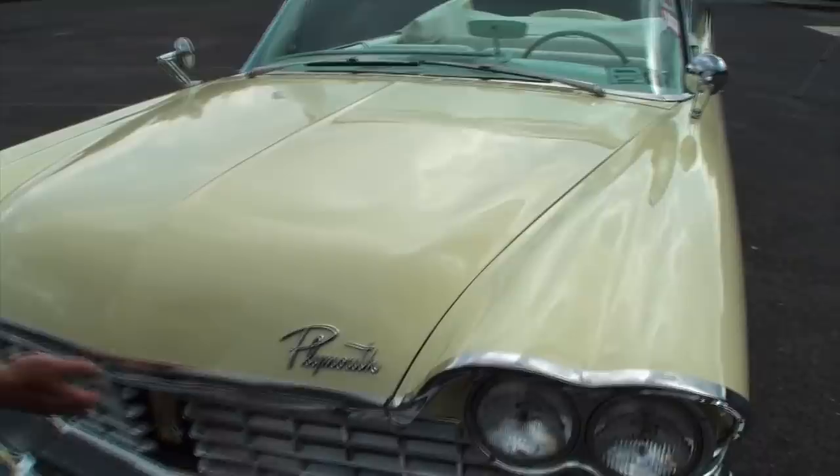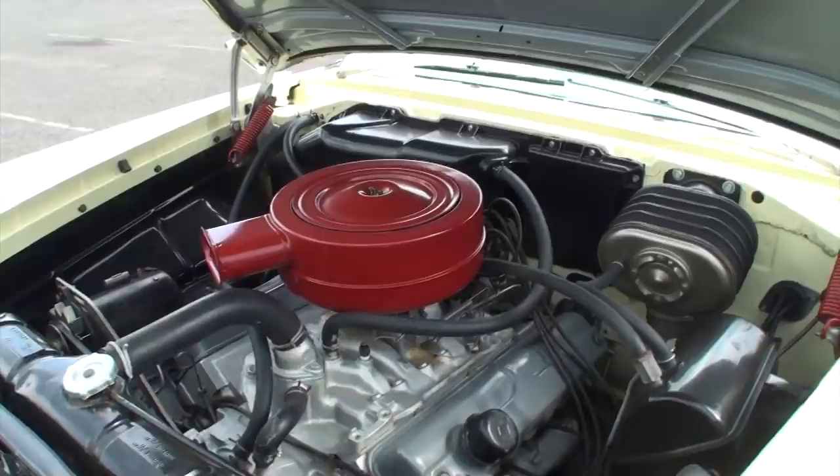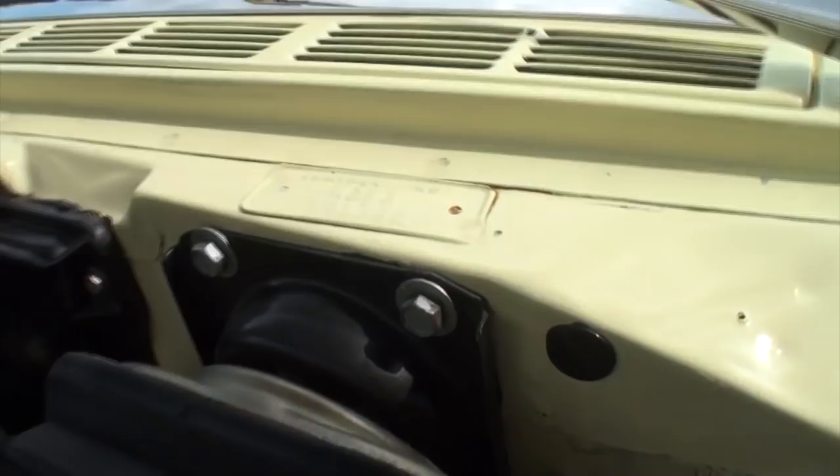Let's open the hood, shall we? That is a great job. Where's the fender tag? Usually it's up here — there's one right there. Oh, that's it, right there. Beautiful.